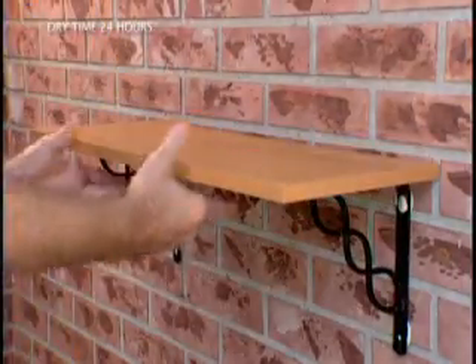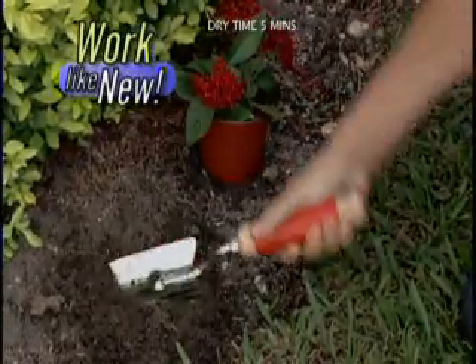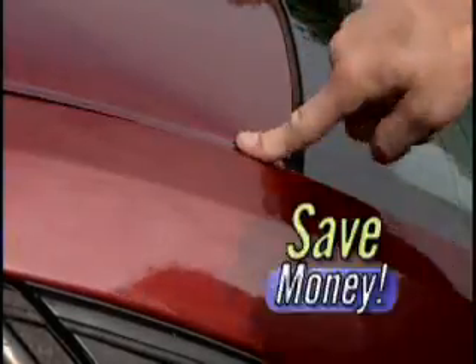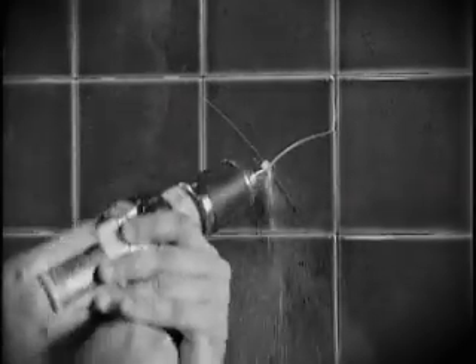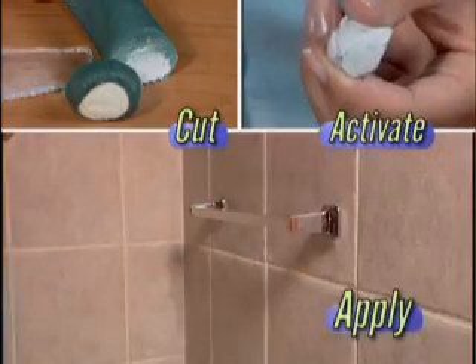It has the muscle to support up to 350 pounds, rebuild a damaged tool to work like new, or make car repairs and save money. Drills, bolts and screws can ruin your projects — with Mighty Putty, you just cut, activate, and apply.